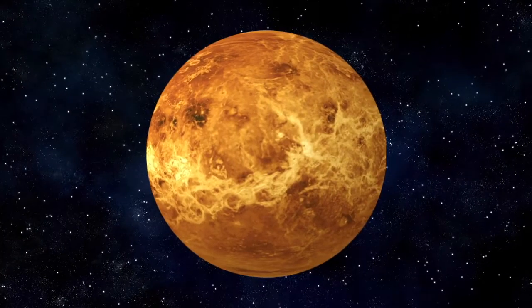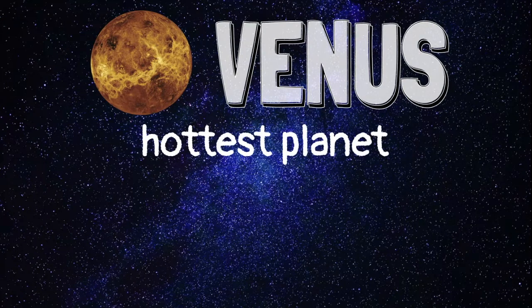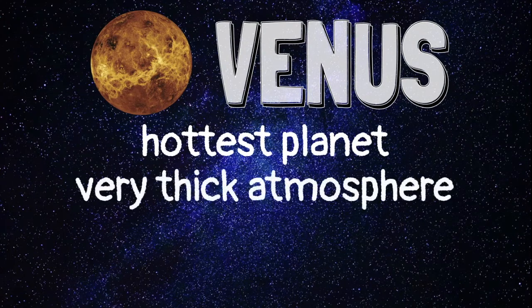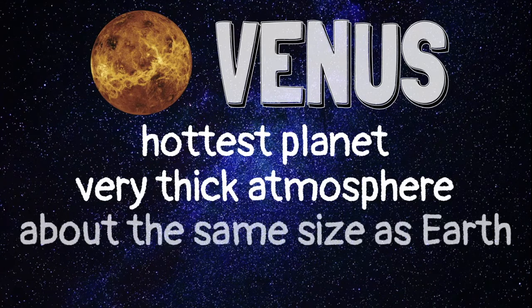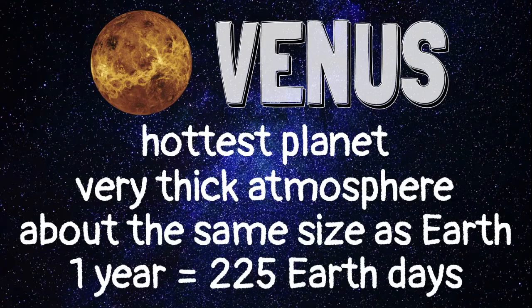The next planet is Venus. Venus is the hottest planet in our solar system. It has a very thick atmosphere, which traps heat from the Sun. Venus is almost the size of Earth. It takes 225 Earth days for Venus to orbit the Sun.